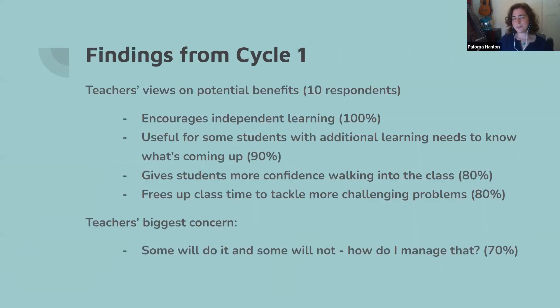Our findings from cycle one: generally teachers were very positive about the idea of flipped learning. We had 10 respondents. The anticipated benefits included encouraging independent learning — all teachers picked that out. Teachers also thought it would be useful for students with additional learning needs to see what's coming up. 80% thought it could give students more confidence walking into class, and 80% were interested in freeing up class time to tackle more challenging problems. The biggest concern was: some students will do it and some won't — how do I manage that?